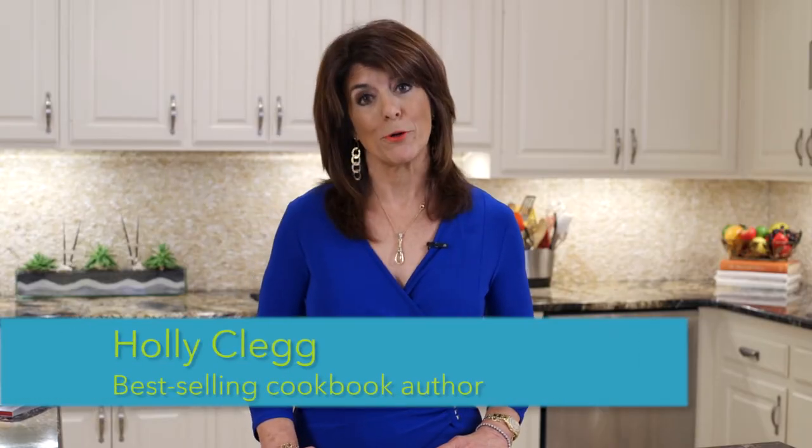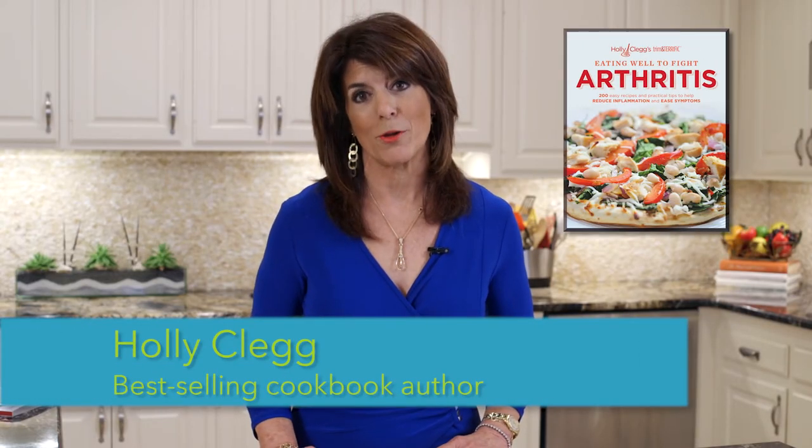Hi, I'm Holly Clegg, author of the cookbook Eating Well to Fight Arthritis. Did you know if you eat the right foods, it actually could help you fight inflammation? So maybe you're thinking, what are your top must-have foods you should always keep in your fridge? I have three delicious foods to share with you today, so let's get started.